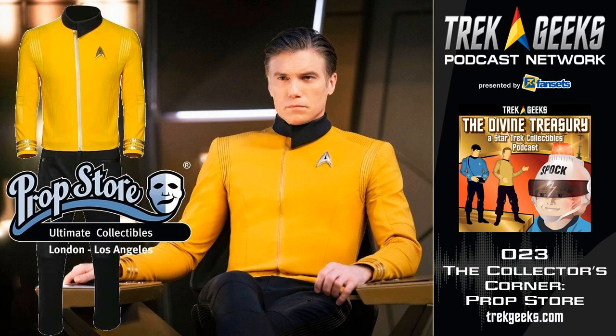So my last question — what is the timeframe it takes for Prop Store to put together just one of these auctions? We do one out of Los Angeles and one out of London each year. It's really a year-long process for each office to try to collect different stuff. There's a six-month cycle, and the Los Angeles office may contribute things to the London auction and vice versa.